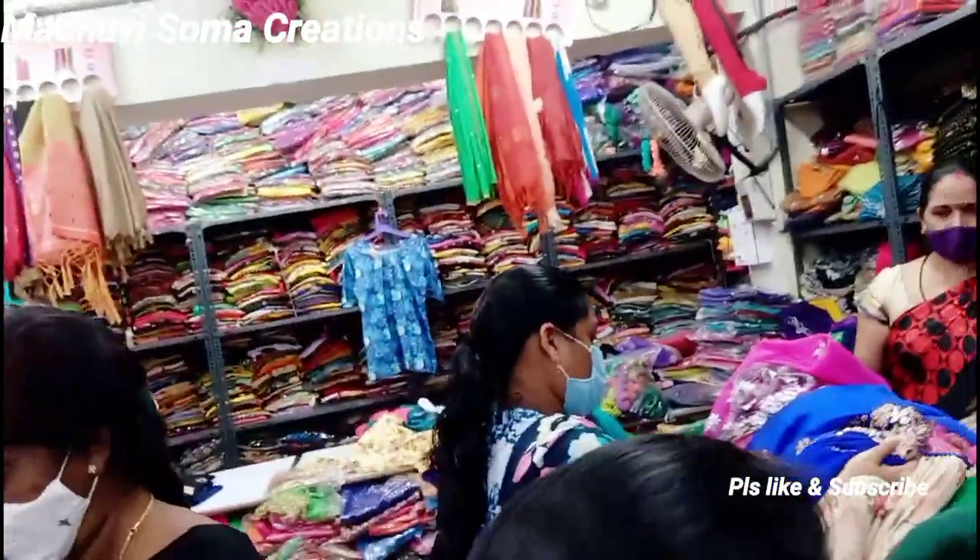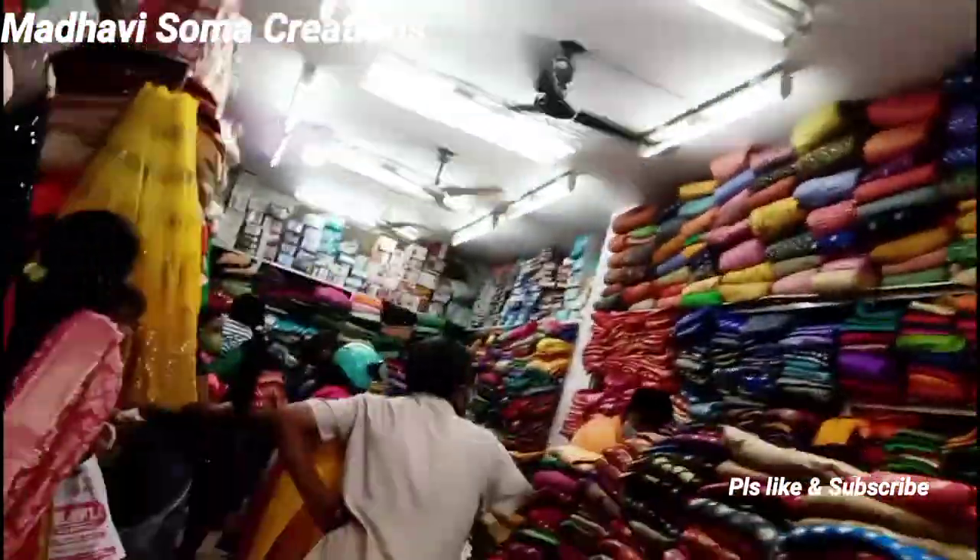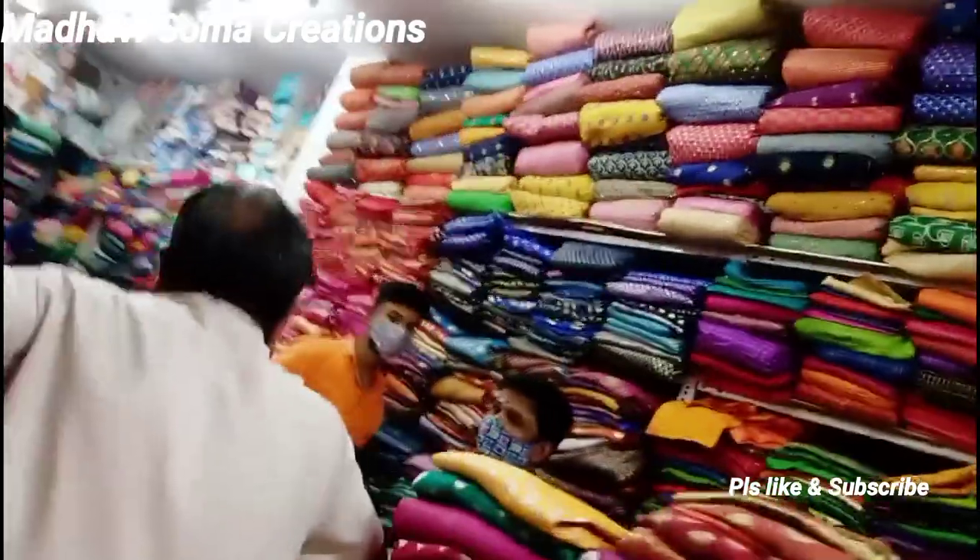I have to show you this one, and I have to show you this one as well. How many items are there? You can look at all the cloth material at the matching center. You can also look up the address of the shop. Thank you so much for watching.